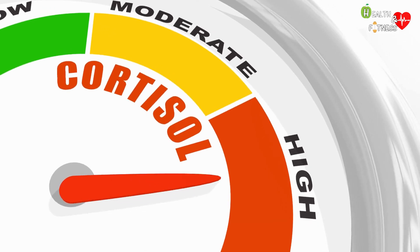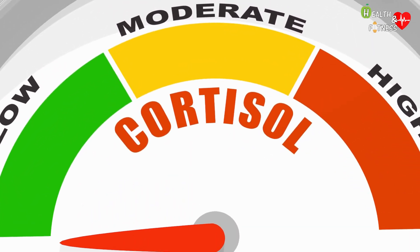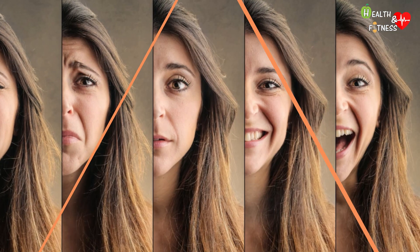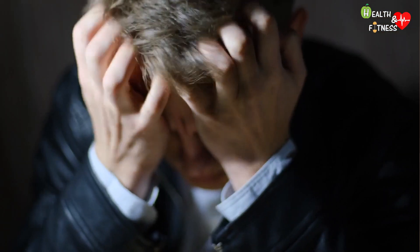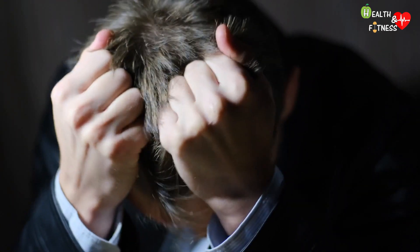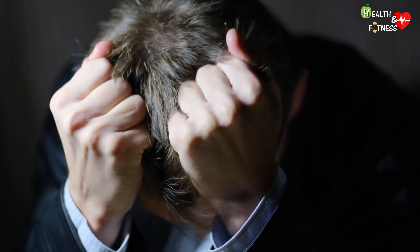Emotional tears contain stress hormones, such as cortisol, and natural pain relievers, that allow you to release all accumulated tension. According to some studies, a good cry can make you feel better, as the hormones associated with stress are eliminated. However, it does not always have benefits on mood, as its effects depend on the characteristics of the individual, the triggering event, and the reactions of the observers.